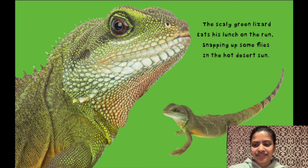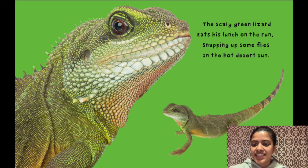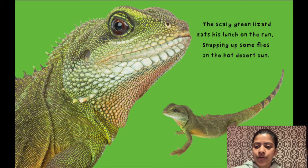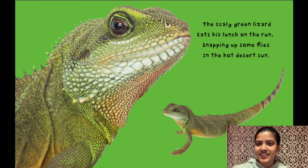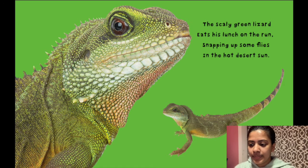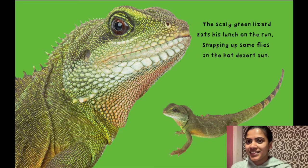What color is this? Green. The scaly green lizard eats his lunch on the run, snapping up some flies in the hot desert sun. One word that I just read that describes how the lizard feels is scaly. What do you think scaly means? Scaly means bumpy. Have you ever felt something that's bumpy? Would you like to touch a lizard?